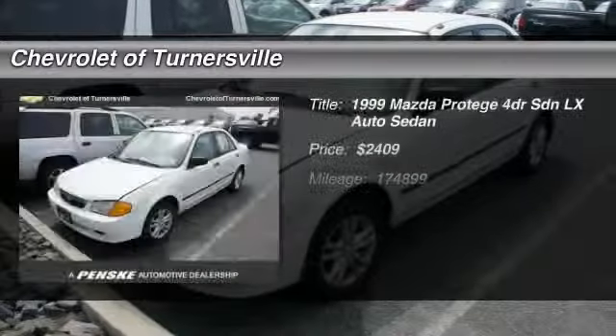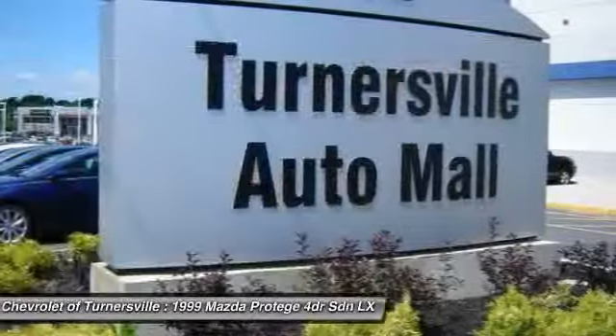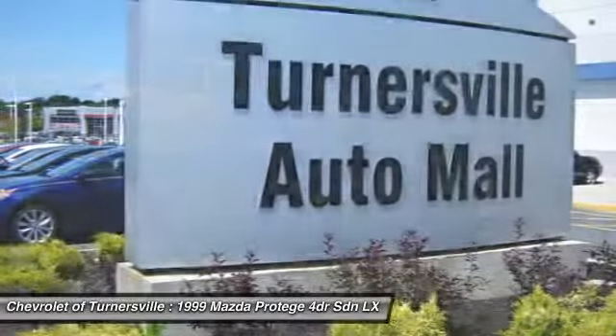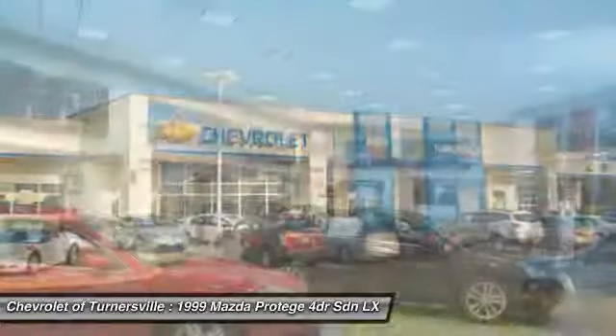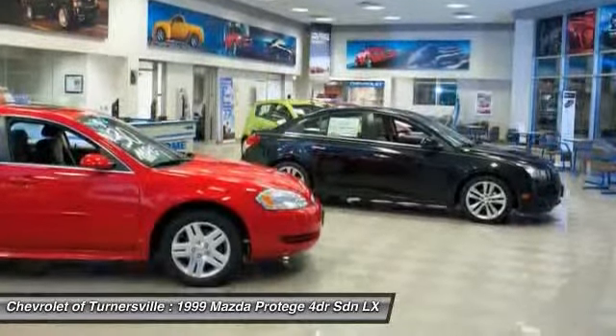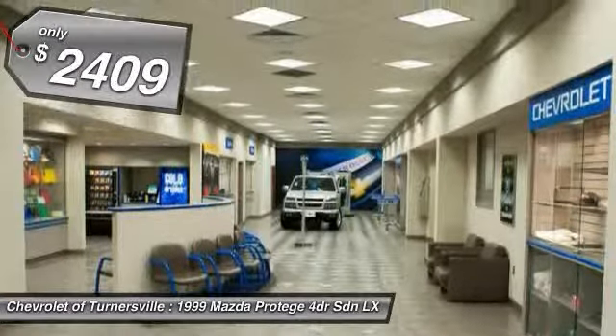The 1999 Mazda Protégé. The Mazda Protégé boasts one of the largest interiors in the compact sedan class. The mighty Protégé offers as much interior roominess as many higher-priced mid-sized sedans, and it's as comfortable as it is spacious, and is priced below $5,000.